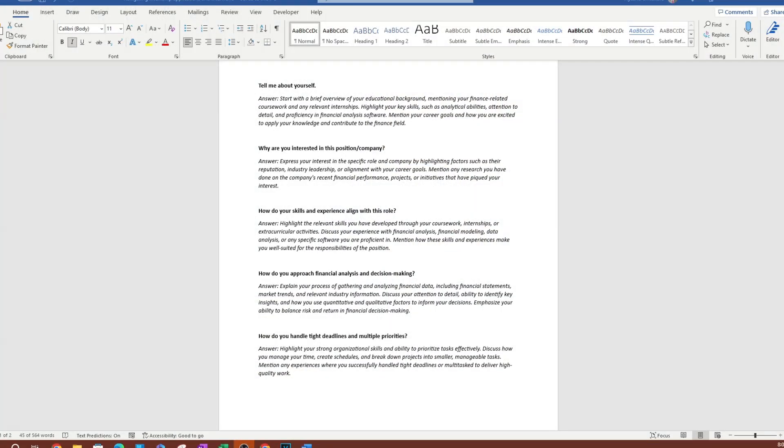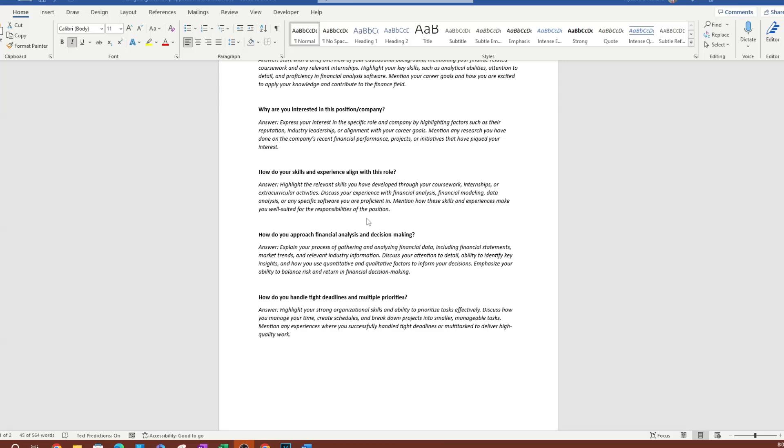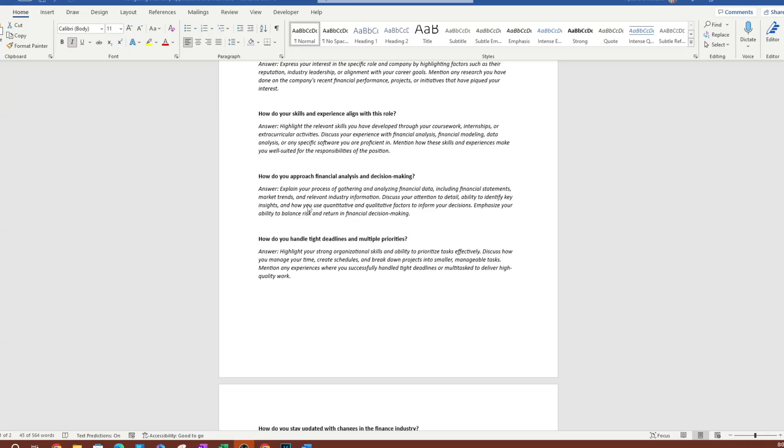'How do your skills and experience align with this role?' — This is where you get to shine. Talk about things you've learned in college. For example: 'I took a course in Microsoft Excel and I'm hoping to apply those skills and also improve them.' You'll also see questions like: 'How do you approach financial analysis and decision making?'